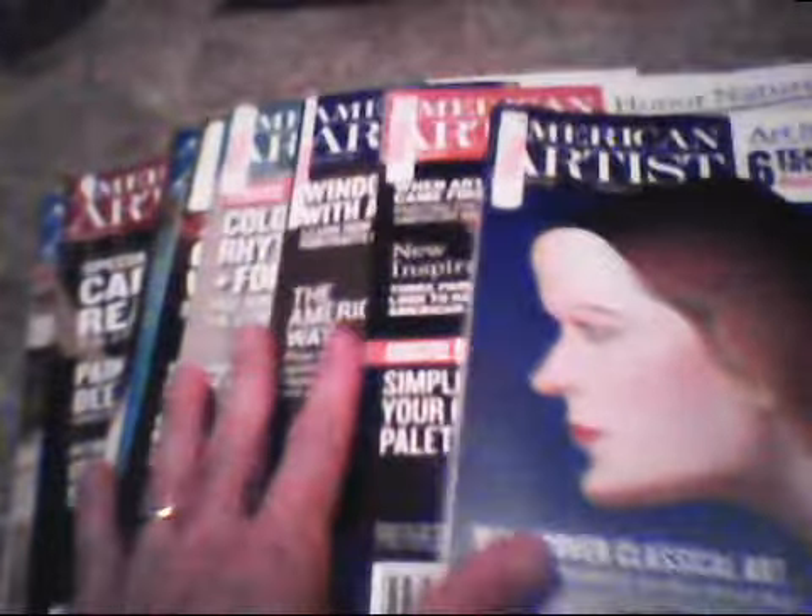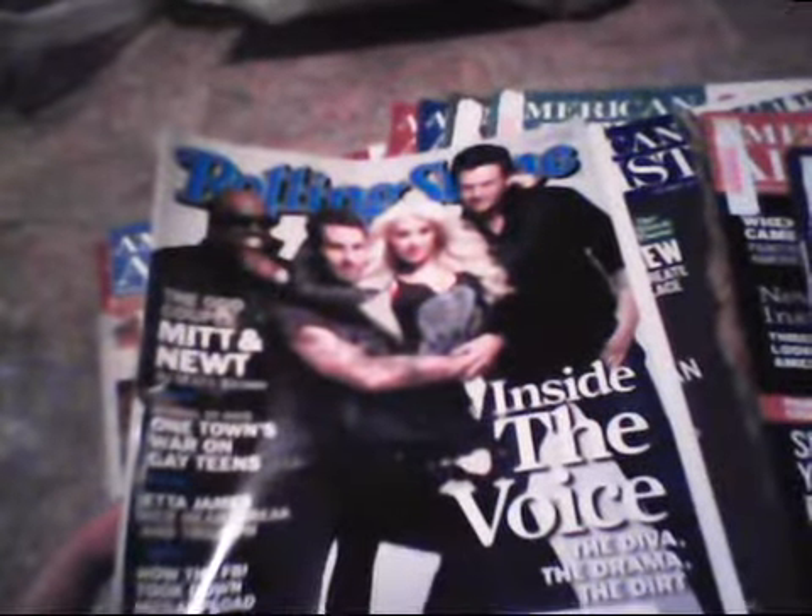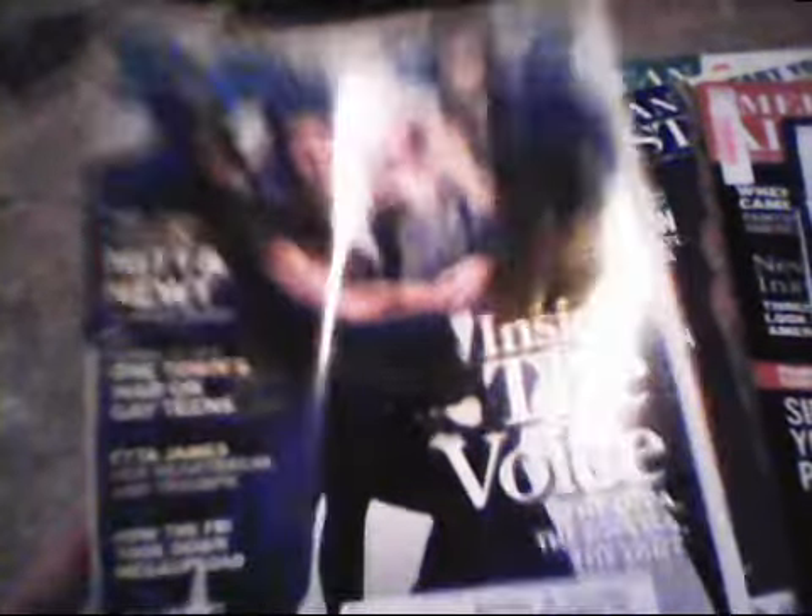Then I got a bunch of American Artist Magazines - the majority are from 2011, some from 2010, and a couple from 2012. Also the February 2012 issue of Rolling Stone. I was really happy to find these artist magazines - I'm gonna have a lot of fun looking at those and getting ideas. Like I said, magazines are free so can't beat that.